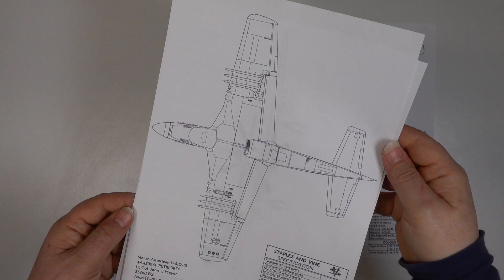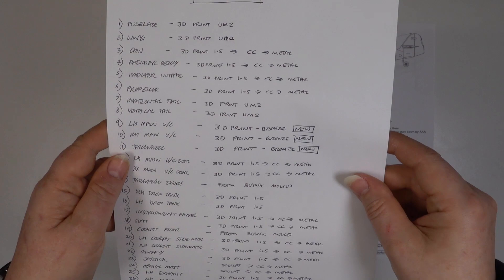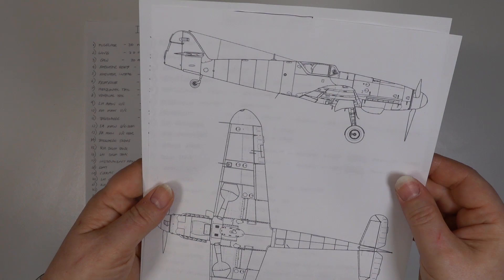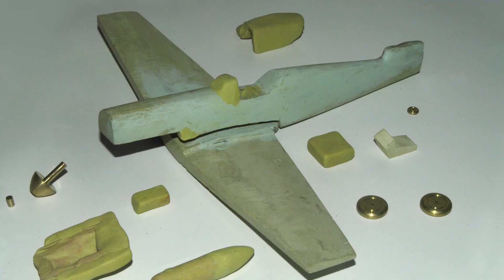My parts list then helps me decide how I'm going to produce each part. For the Mustang, everything will start by being 3D printed, but many of these masters will be converted into metal masters via silicone moulds. The Bf 109 K4 is a bit more complicated, as I already have 109s in the range, so I can use existing silicone moulds to cast and adapt some of the metal masters. There are still quite a few parts I'll have to create from scratch, so this is where it gets messy, especially with two aircraft simultaneously.